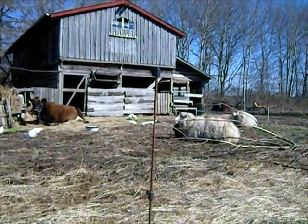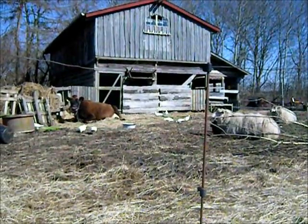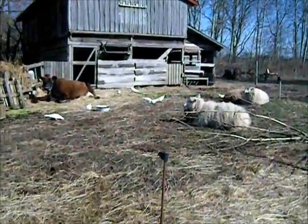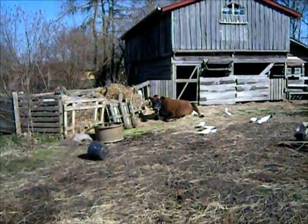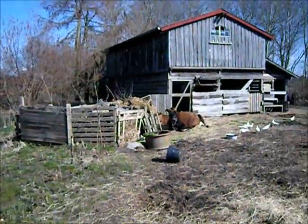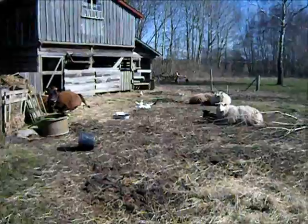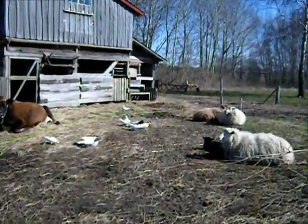Hello everyone. We're out at the animals now. They're lying by the stable, resting. We all had a nice meal. Just get a closer look. We'll have a little talk about springtime and looking after sheep and cows when you wish to mob graze.